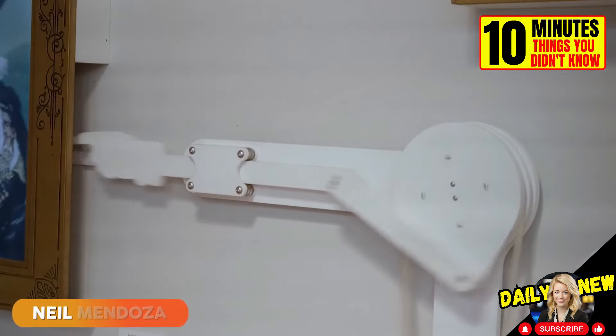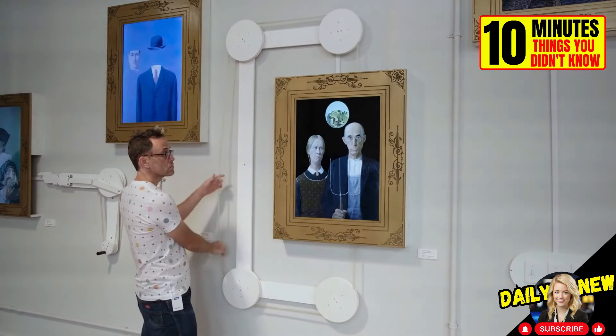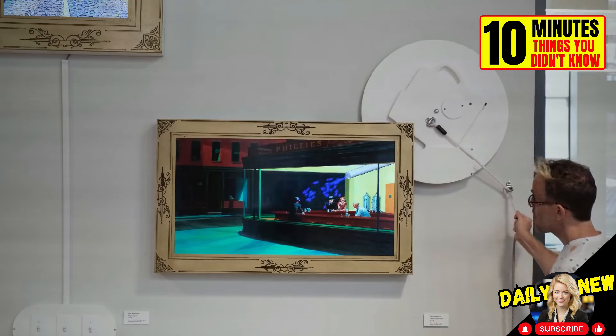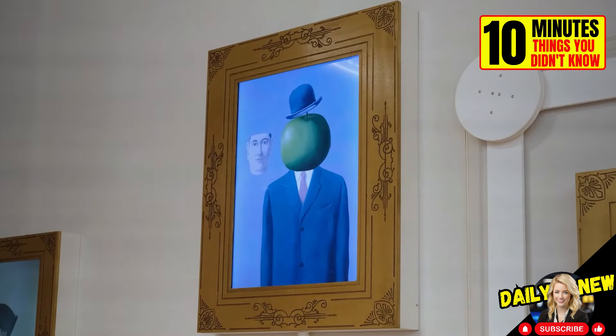Neil Mendoza is an artist who uses digital and mechanical technology to bring objects and spaces to life. These are some of his works in the Children's Museum exhibition in Pittsburgh. If this doesn't get kids interested in art, I don't know what will.